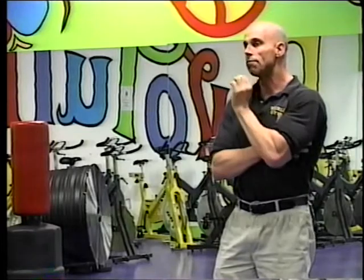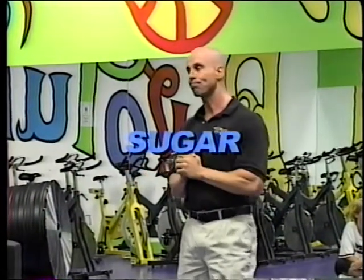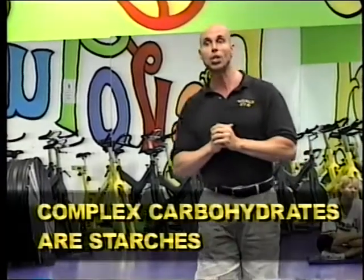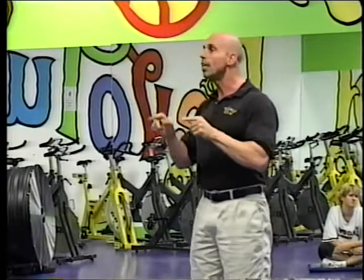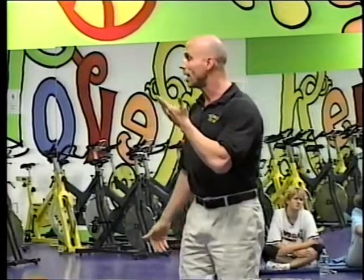We've covered the low blood sugar spectrum. Let's talk about high blood sugar. High blood sugar is a result of eating too many high glycemic foods, which tend to be sugars. Sugar is a common word for simple carbohydrates. Simple carbs are called sugars; complex carbs are called starches. If you were to look at a complex carbohydrate under a microscope, you would see a very long molecular chain made up of carbons, hydrogens, and oxygens — carbohydrate. Because this molecular chain is so long and complex, we call that a complex carb — those are starches.